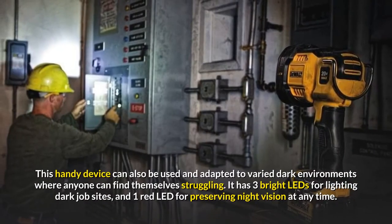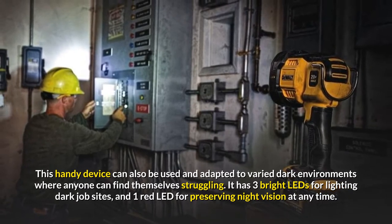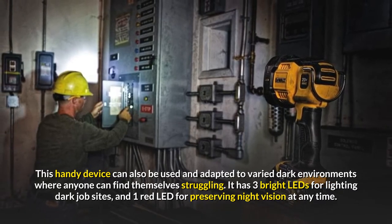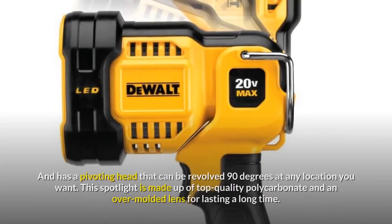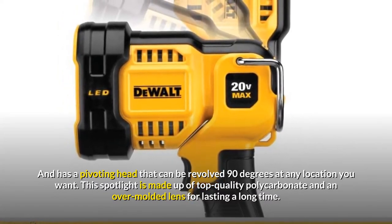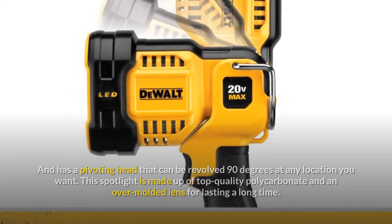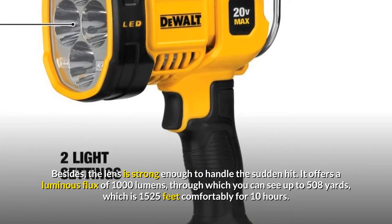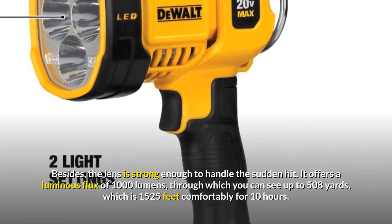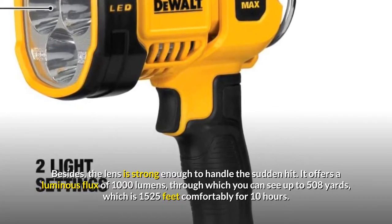This handy device can also be used and adapted to varied dark environments where anyone can find themselves struggling. It has three bright LEDs for lighting dark job sites, and one red LED for preserving night vision at any time. It has a pivoting head that can be revolved 90 degrees at any location you want. This spotlight is made of top-quality polycarbonate and an over-molded lens for lasting a long time. The lens is strong enough to handle a sudden hit. It offers a luminous flux of 1000 lumens, through which you can see up to 508 yards — 1525 feet comfortably — for 10 hours.